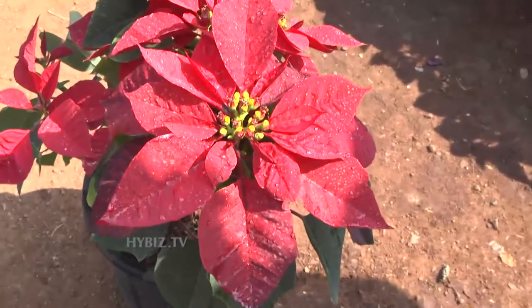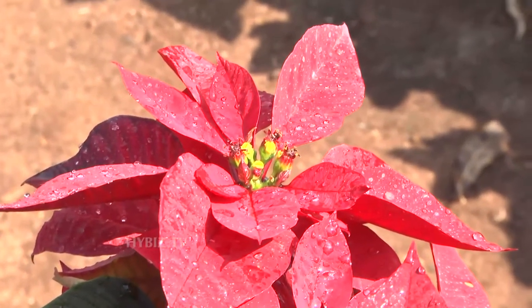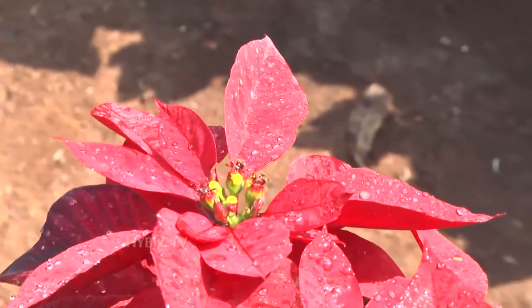After 6 months it's green. After 6 months it's green. After 6 months it's red leaf. It's good.